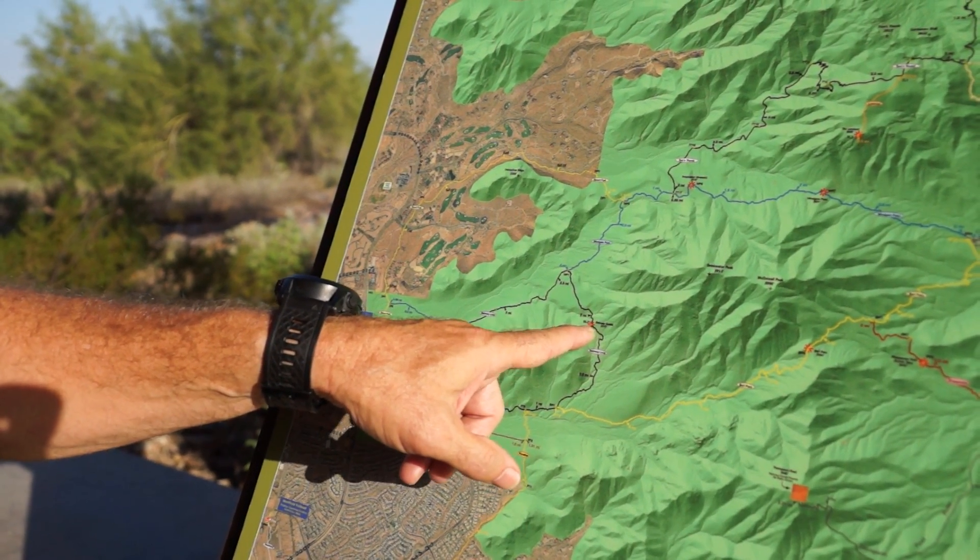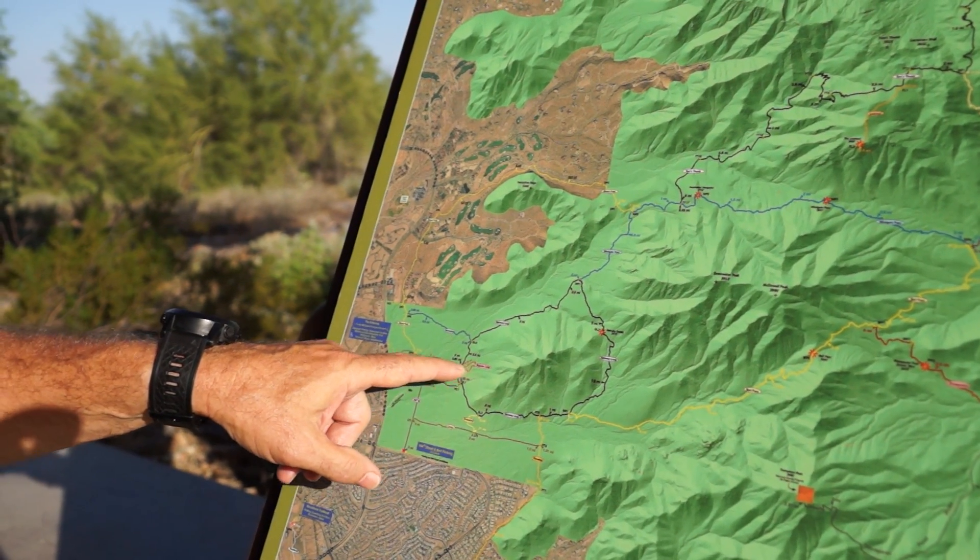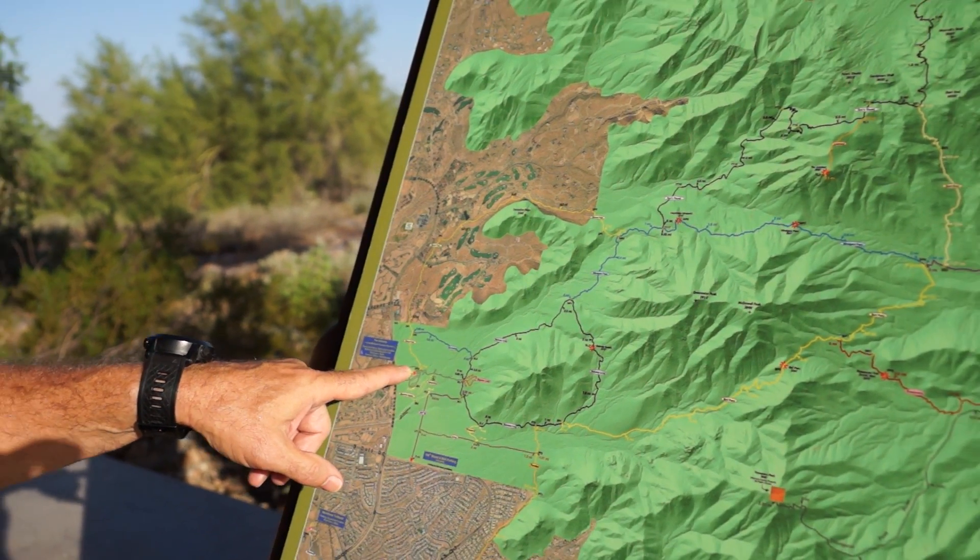We can take a break there, and then we will come down the east side and the south side and back around, and then back to the trailhead. Total distance about 3.6 miles. And that will be about one and a half to two hours, depending on how often we stop.